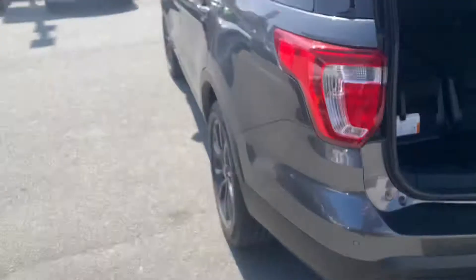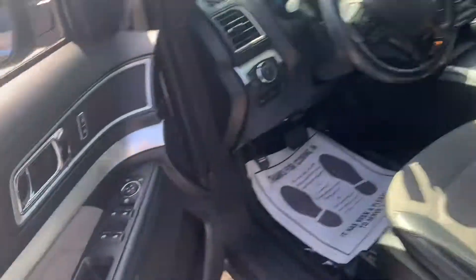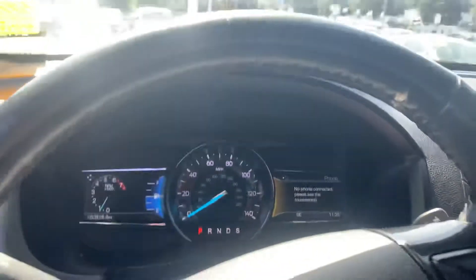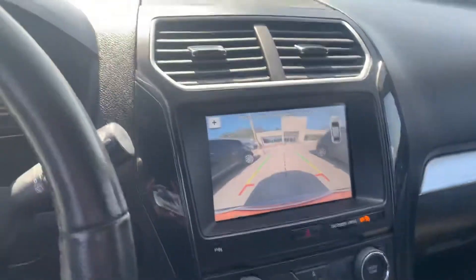Power liftgate. All right, let me know what you think. If you want to check it out in person please let me know and I'll schedule an appointment. Only 52,000 miles on this. It looks like it has XM radio and a nice clear backup camera. All right, thank you very much.